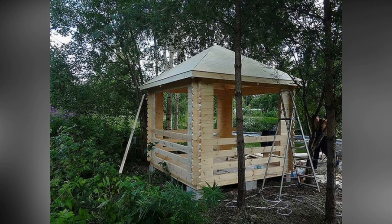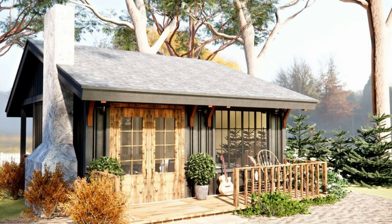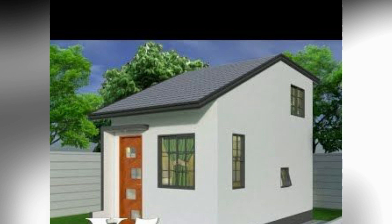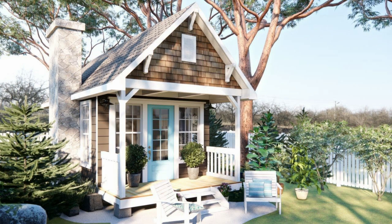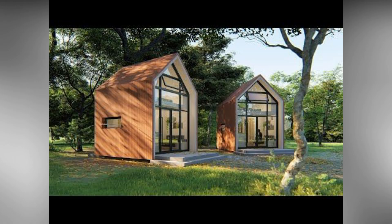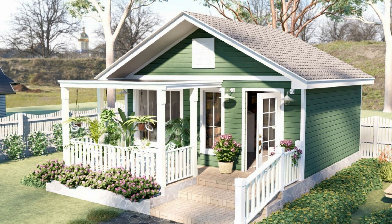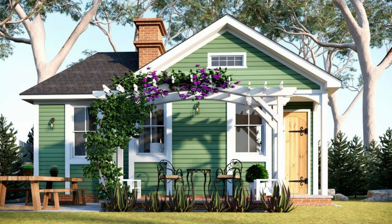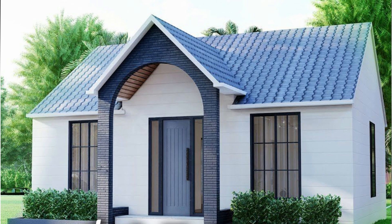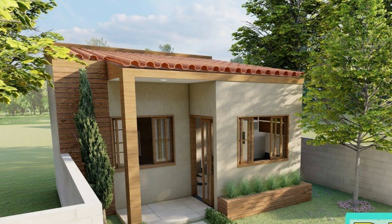Compact and functional layout: a tiny house of this size can benefit from a compact and functional layout that maximizes the use of space. Consider including a combined living and dining area, a compact kitchen, a bathroom with a shower, and a sleeping loft. Furniture that serves multiple purposes can help save space in a tiny house.